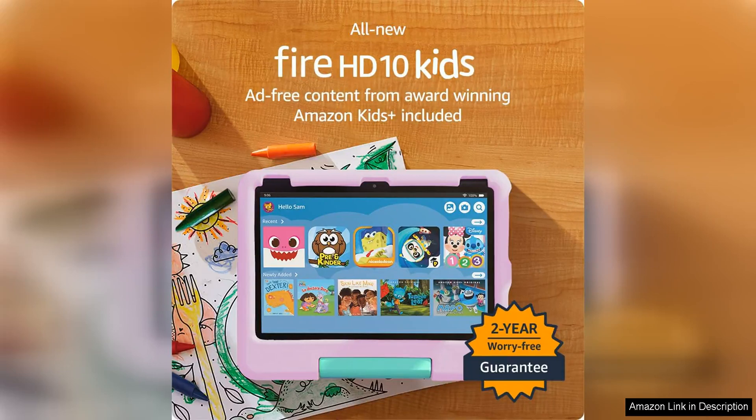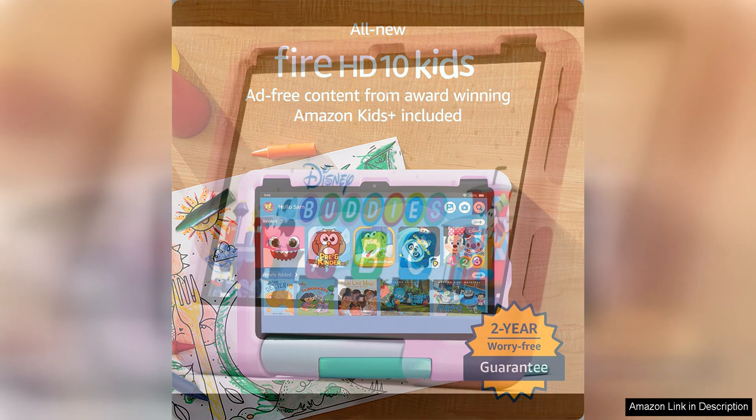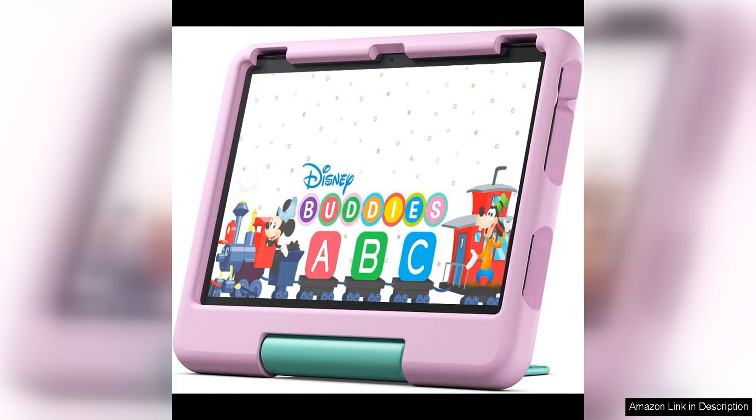The all-new Amazon Fire 10 Kids is a fantastic tablet designed specifically for children aged 3-7. With a large 10.1-inch display, this tablet provides a vibrant and engaging visual experience for young users. The size of the screen is perfect for little hands to navigate and interact with content easily.